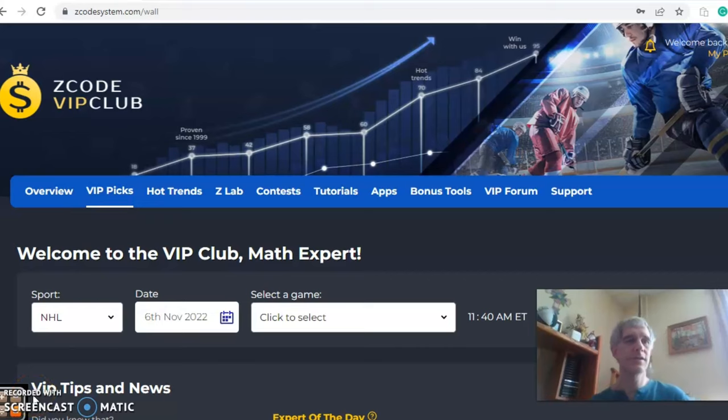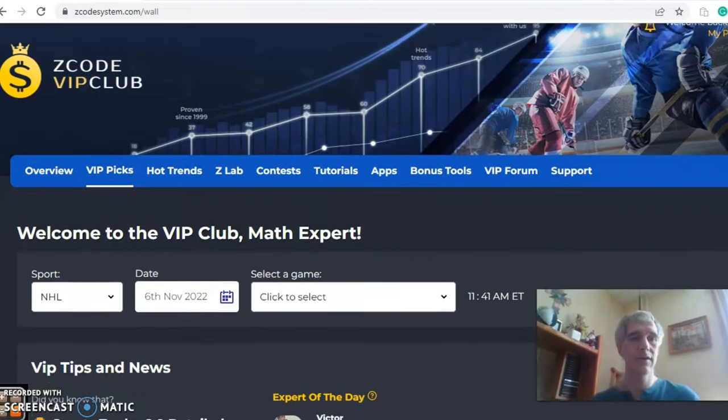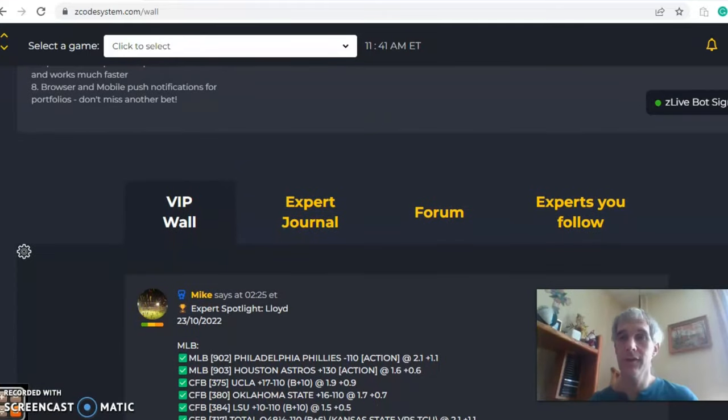Hi again everybody and welcome to Z Code Sports System, where we develop automated systems to help you win big every time — doesn't matter what sport you're looking at, we've got you covered. We're going to do some NHL action for November 6th. Before we get started, I'm going to invite you to join so you'll have access to the tools to help you make your picks. Let's look at the games — there are only three today.